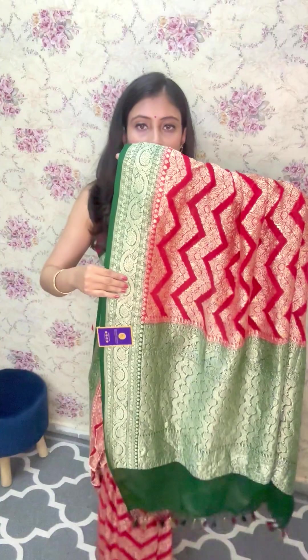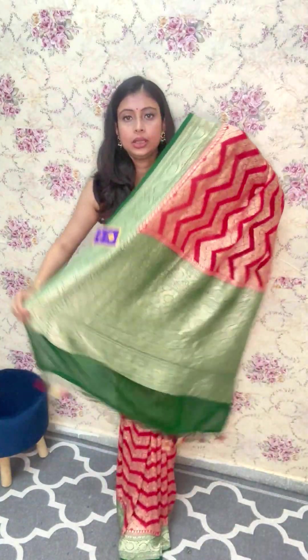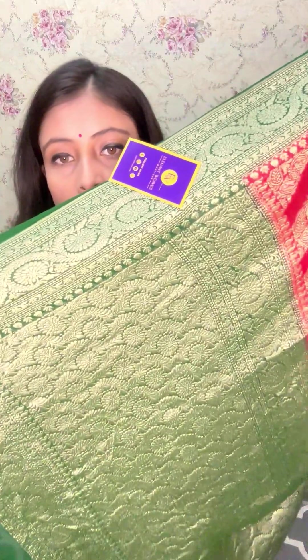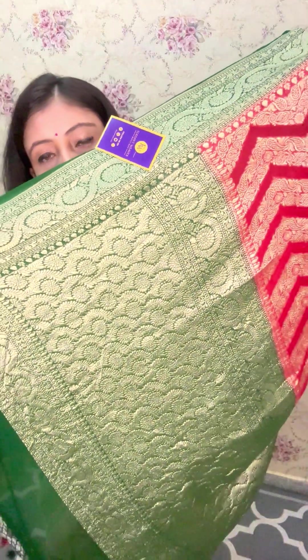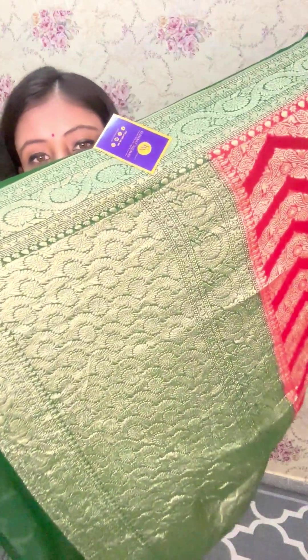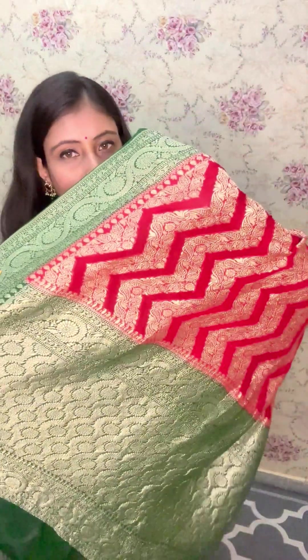It's very well finished. This is the palla — let me show you the full palla. These are the tassels at the end for finishing. The palla is made up of dense, intricate, platinum zari handwoven work all across. Beautiful saree. A beautiful contrast.